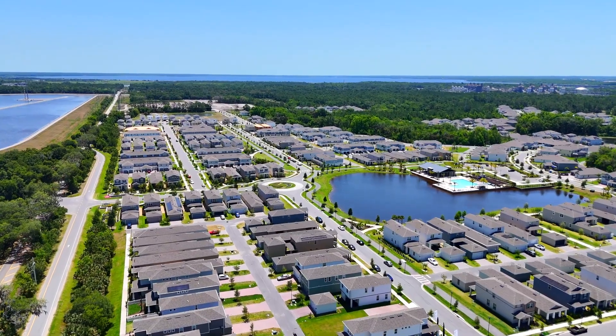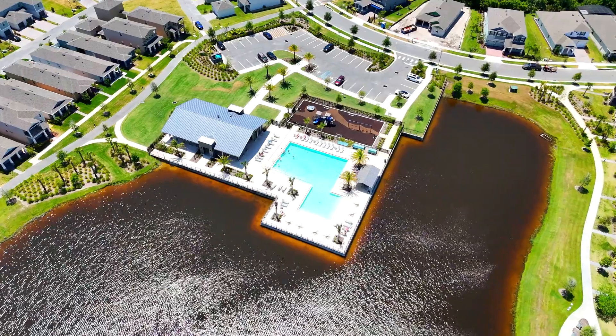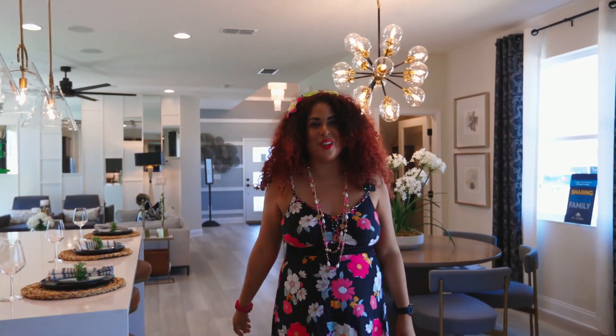This location is special. You've got the SunRail down the street that'll take you to Miami, you're 15 minutes from the Sanford International Airport, I-4 and the St. Johns River. For those of you who are boaters, we've got four builders in this community, so much to choose from.